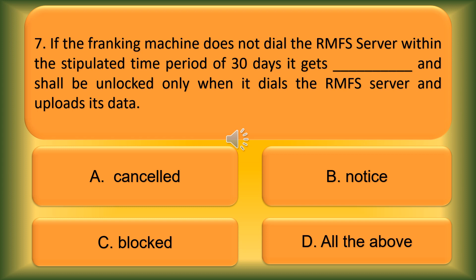Question number 7. If the franking machine does not dial the RMFS server within the stipulated time period of 30 days, it gets blank and shall be unlocked only when it dials the RMFS server and uploads its data. Option A: Cancelled. Option B: Notice. Option C: Blocked. Option D: All the above. The correct answer is Option C, Blocked.